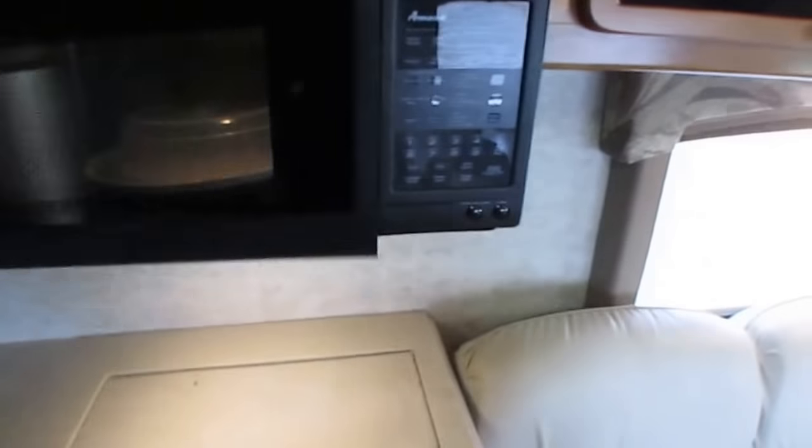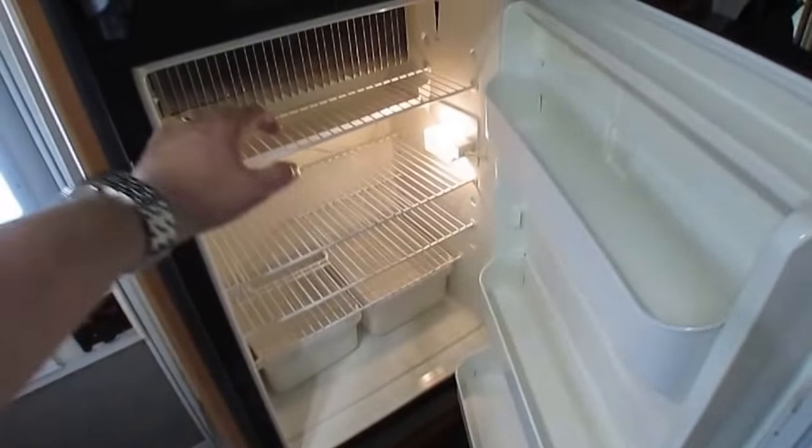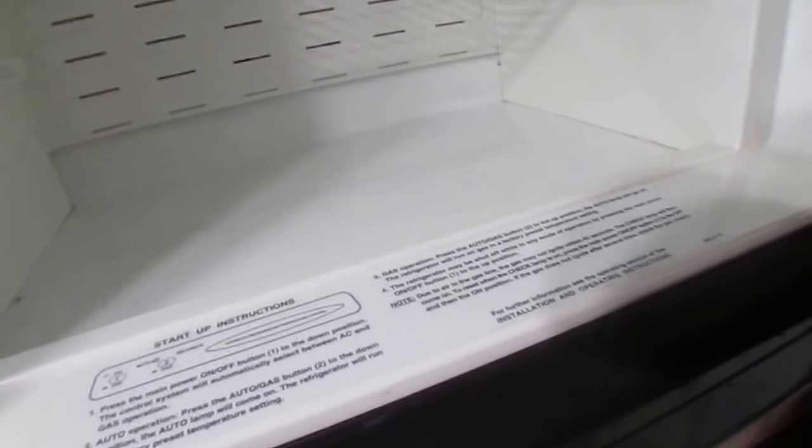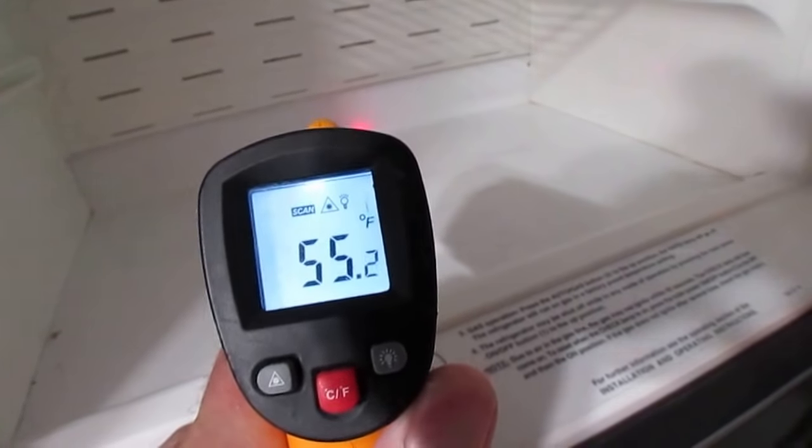Stovetop looks great. Microwave, convection oven, residential-style faucet. Got a Dometic RV refrigerator-freezer that's in very nice condition, and it's actually starting to get cool. I normally don't have a chance to run these long enough for them to get cold, but this one should show up in my thermometer. It's not at operating temp yet, but you can tell it's working because it's 55 degrees in here and it's 90 degrees outside, so we know that works.